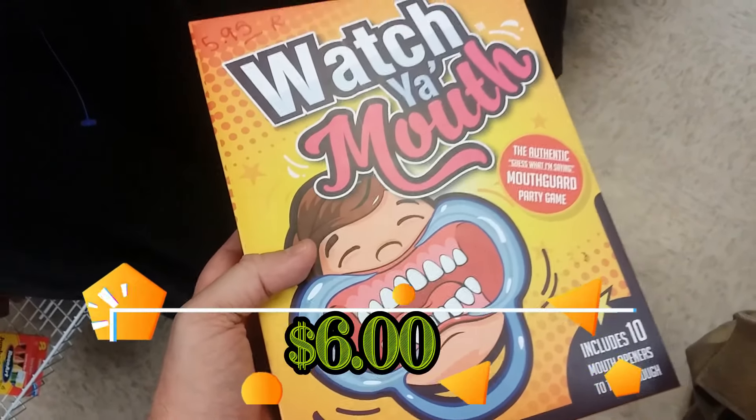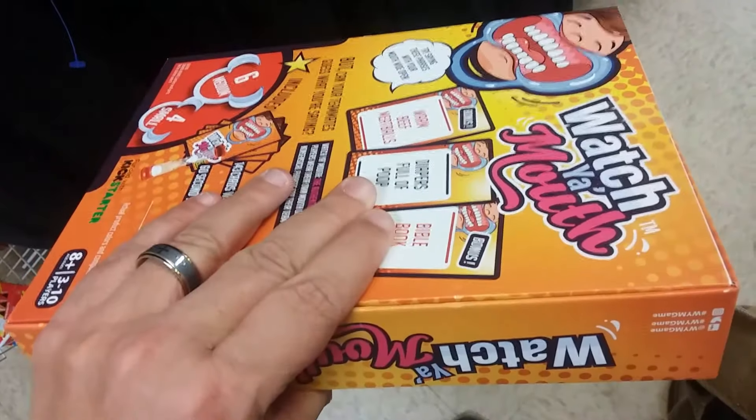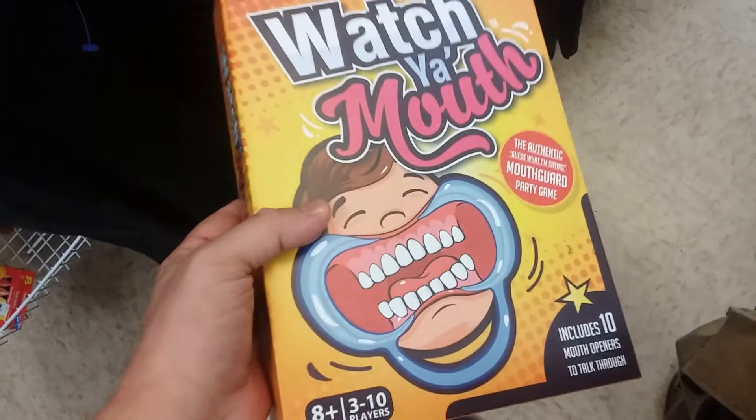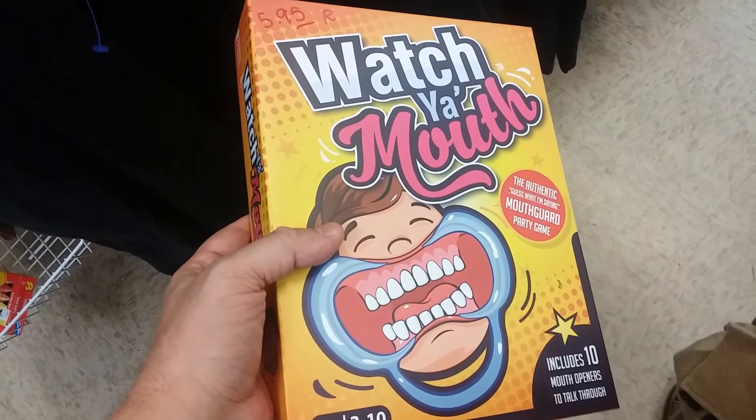Here's a game called Watch Your Mouth. This is very similar to that Speak Out game. I would get this but it's too much money here and I don't think I can make any profit, so I'm going to leave this here.